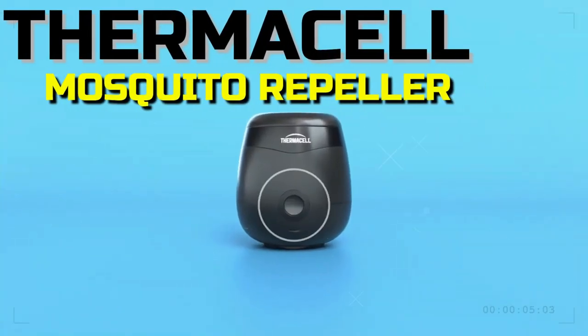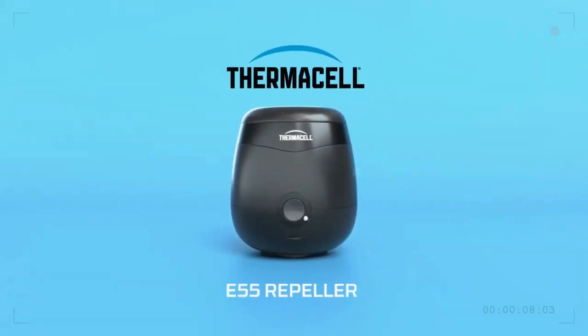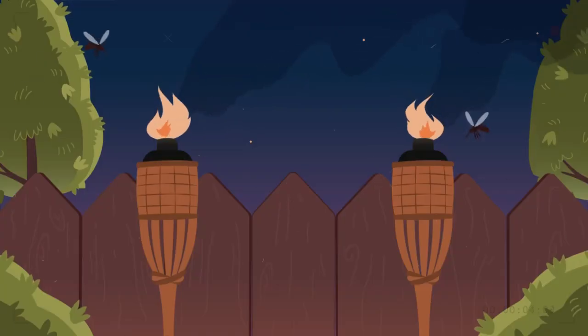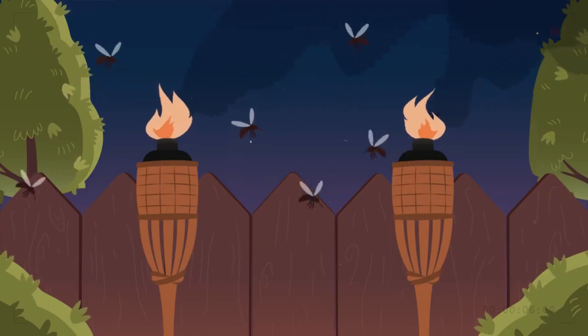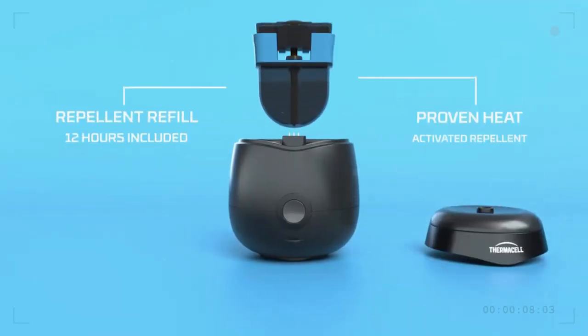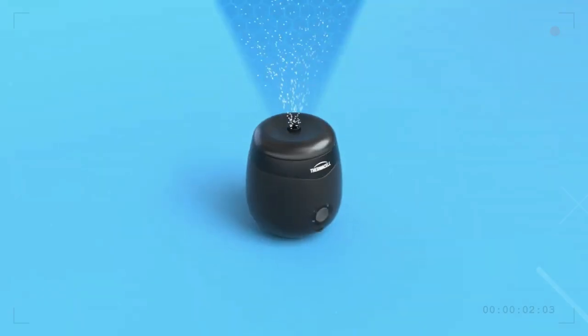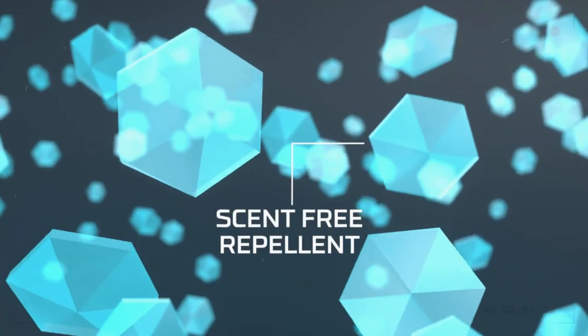Thermacell E55 Rechargeable Mosquito Repeller. The E55 Mosquito Repeller from Thermacell allows you to build a 20-foot barrier to keep out some of nature's most troublesome insects. The 4.5-inch tall unit's heat can be activated with the press of a button, and it produces neither aroma nor spray.